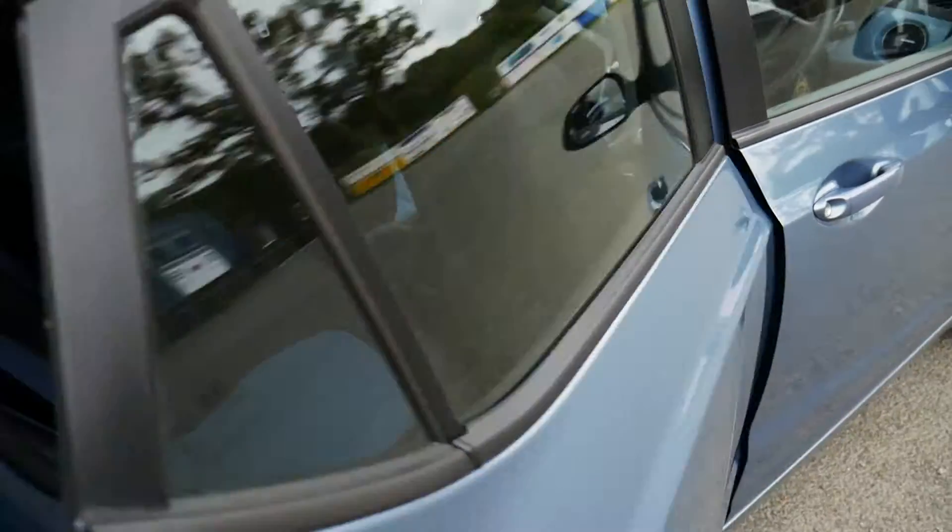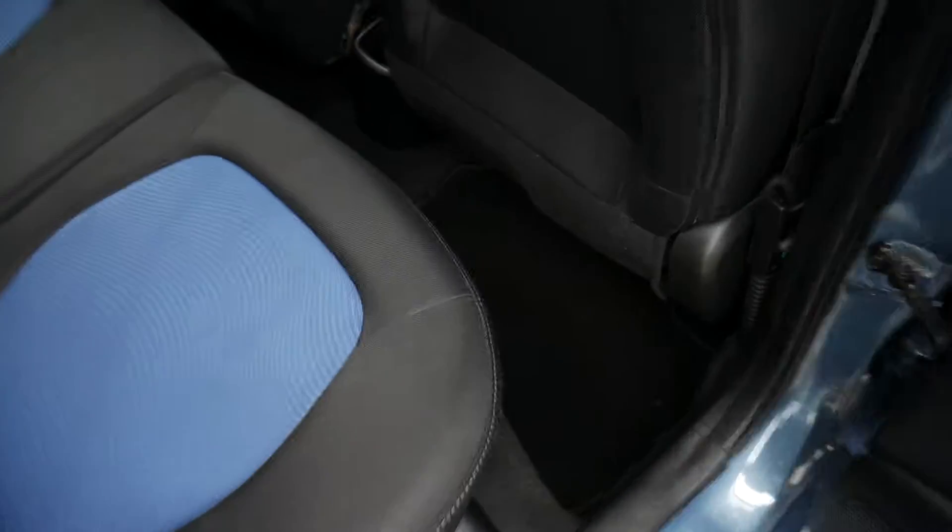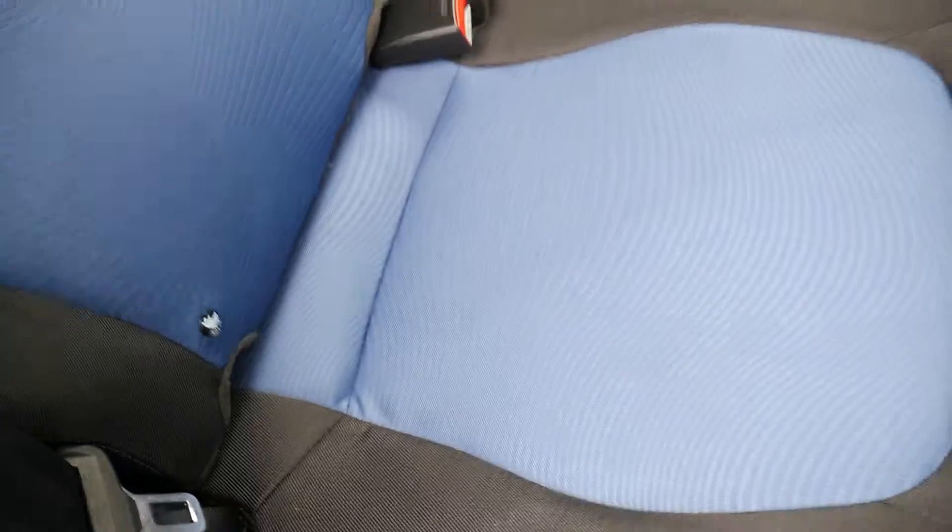Coming around the side of the vehicle, throughout you've got this black cloth upholstery with a blue accent down the middle.